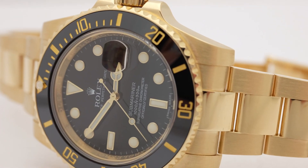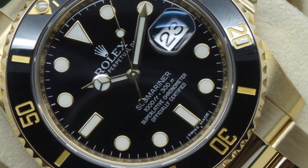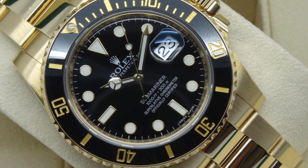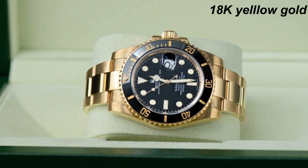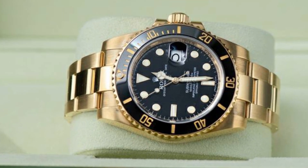This particular model is the Rolex Submariner Yellow Gold watch with a striking black dial. The case diameter measures 40 millimeters, striking a perfect balance between elegance and functionality. Meticulously crafted from 18K yellow gold, the case radiates a resplendent opulence.